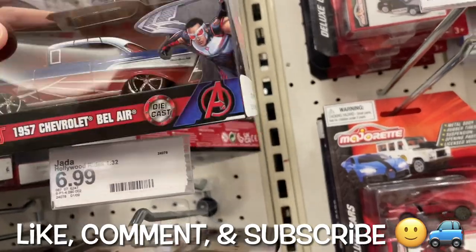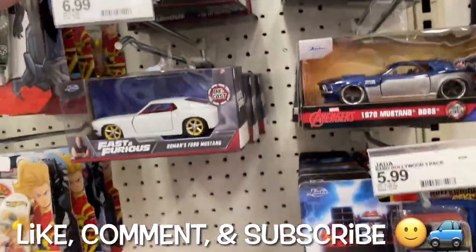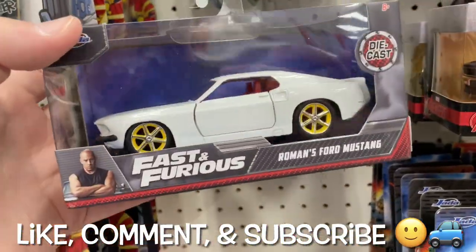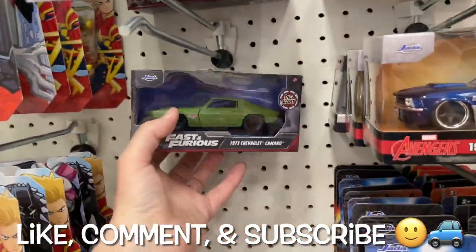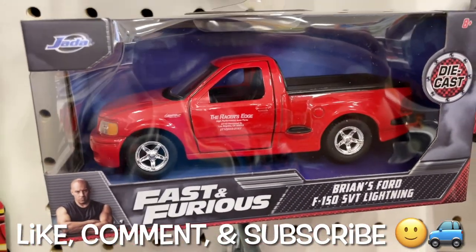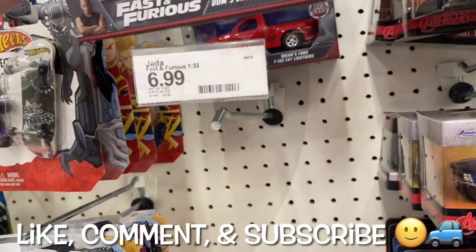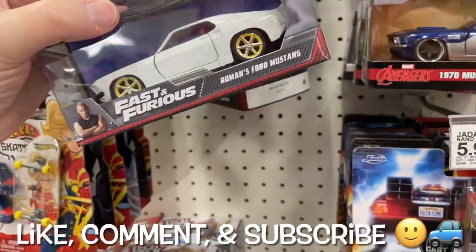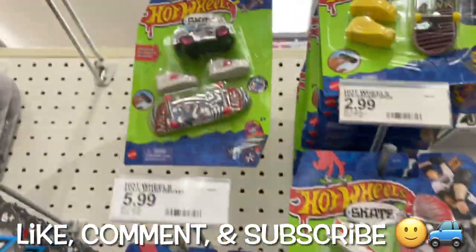Let's put these back. Look at that — they had one at Walmart and sold it, now there's one here. That's pretty cool. Still looking for that white Jetta. There's the Lightning back there. Here's the Chevy. I've only got one left of the skate with the car — they sold all of them, they had a bunch last time.